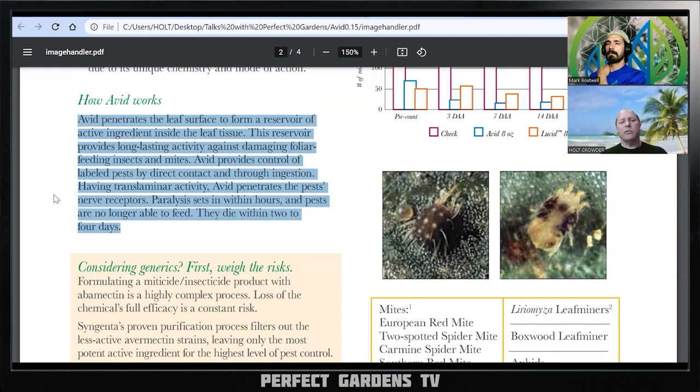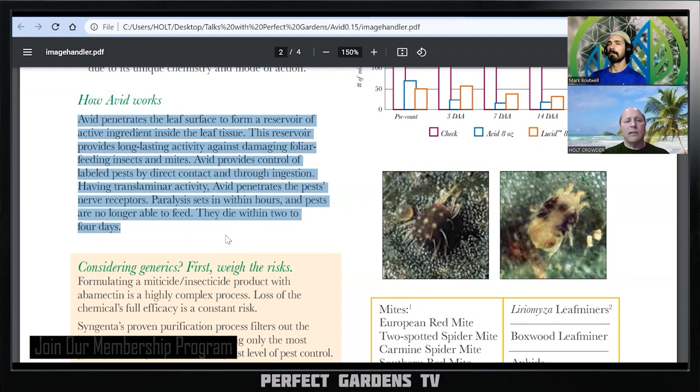Avid penetrates the leaf's surface to form a reservoir of active ingredient within the leaf tissue — so you know it's going to leave something behind. That reservoir provides long-lasting activity against damaging foliar-feeding insects and mites. Avid provides control of labeled pests by direct contact and through ingestion via translaminar activity — it goes into the leaf but doesn't travel down to the roots. Avid penetrates the pest nerve receptors: essentially, chemical products are going to mess up the digestive, reproductive, or nervous system.